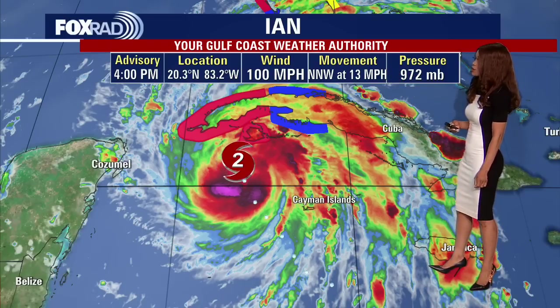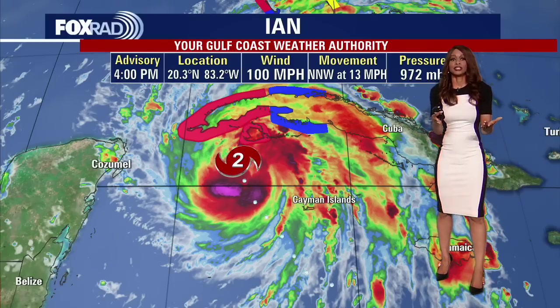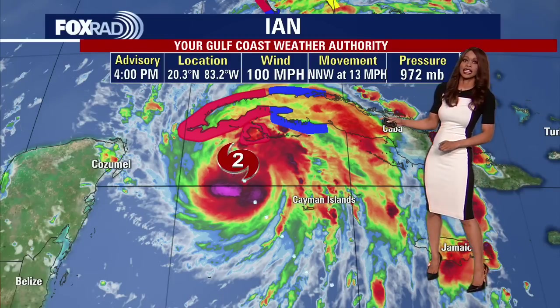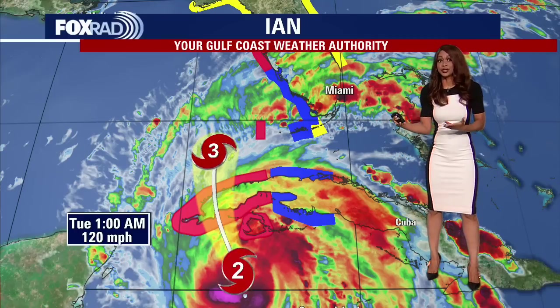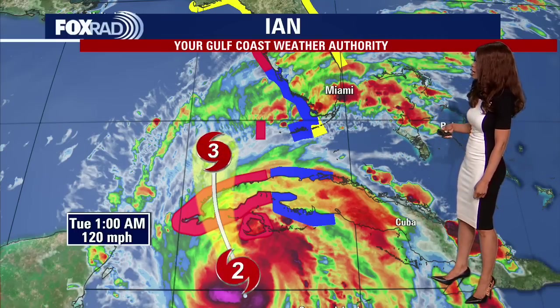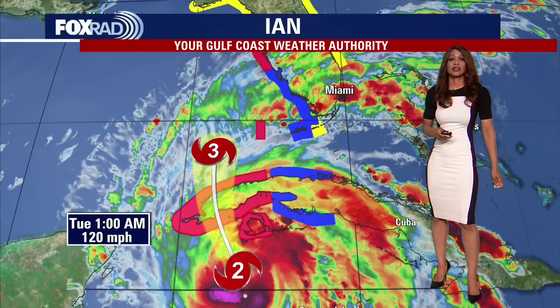Movement to the north-northwest around 13 miles per hour and pressure now down to 972 millibars. Usually when you see that pressure falling, that coincides with the hurricane strengthening, so this is something we're going to watch closely. We've had hurricane hunters flying into the system and they'll continue to relay data back to us, which will be put into the computer models to give us a more accurate forecast. It does appear that much of Florida is definitely in the path.